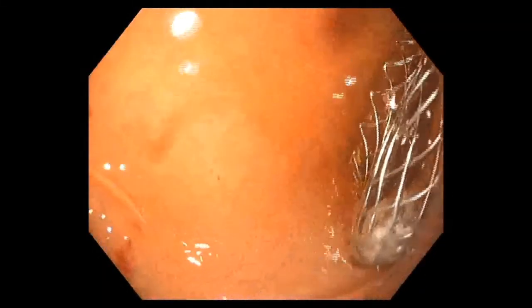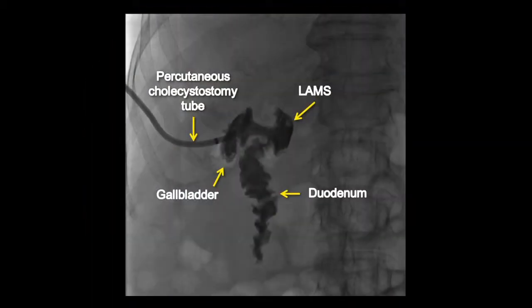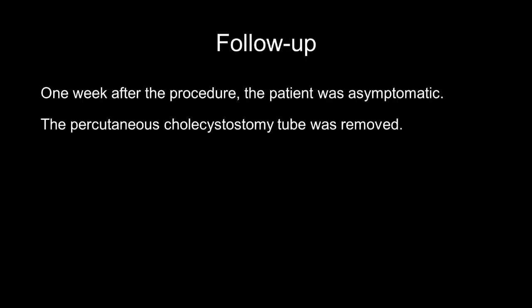Normal saline was injected through the percutaneous catheter and was seen endoscopically flowing through the stent into the duodenum. Further confirmation of proper stent position was demonstrated with injection of contrast through the percutaneous drain, into the gallbladder, through the stent, and into the duodenum. At one-week follow-up, the patient was asymptomatic and the percutaneous drain was successfully removed in clinic.